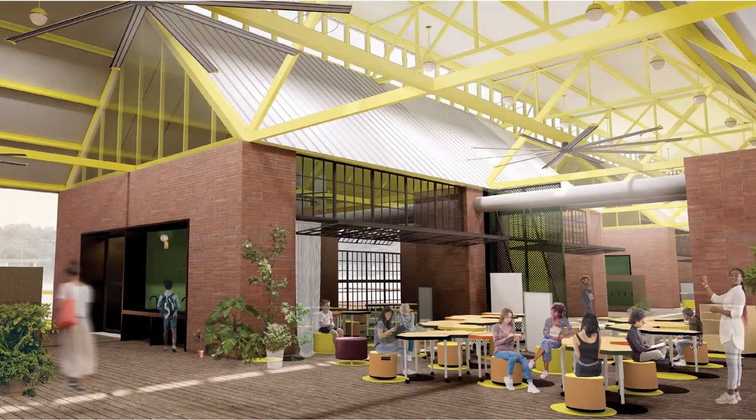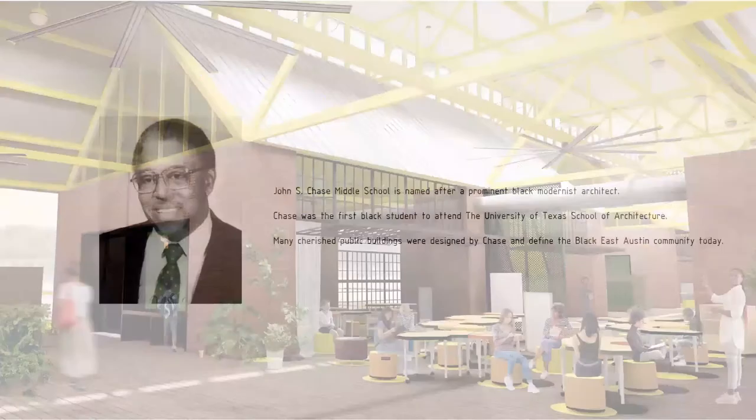Six classrooms accommodate 20 students each using traditional school scheduling. Modular movable desks facilitate students indoors or out. Students stay at personal stations while instructors rotate teaching spaces.